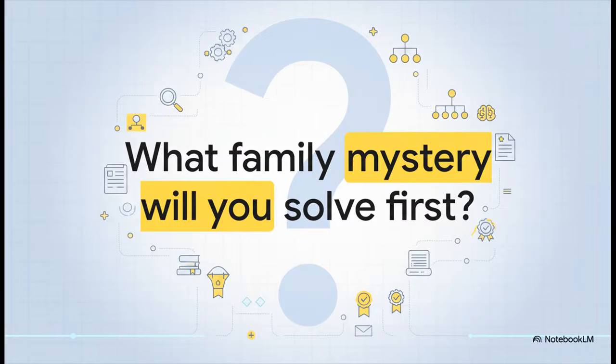So there you have it. You've got the roadmap, the first steps, and the guiding principles. You have a powerful new research assistant just waiting for your direction. The only question left is: what family mystery are you going to solve first?